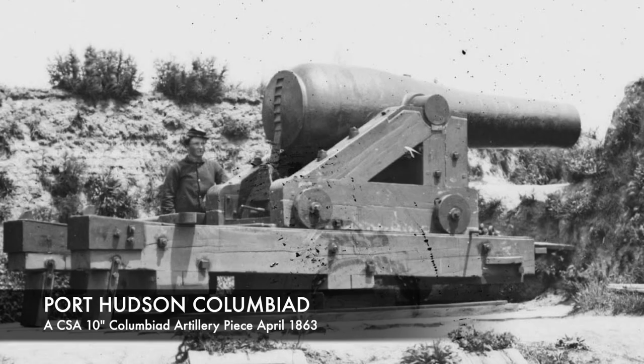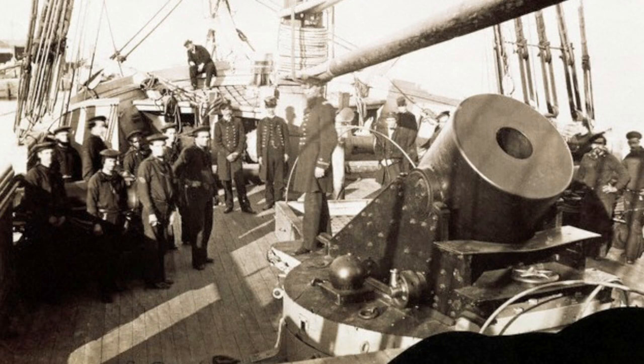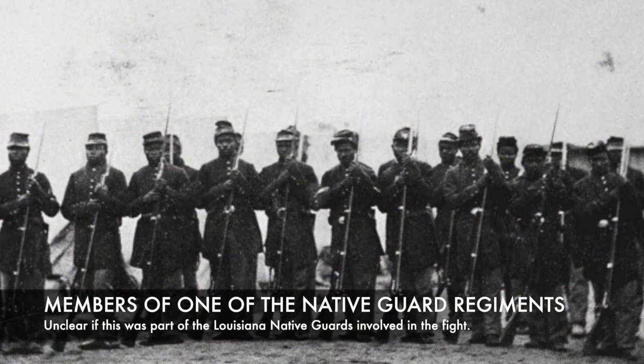They had attacked too early, while the rest of the Union forces hadn't even fully moved into place. The Confederates then used those northern forces to defend the eastern attack, and by the end of the night, the Union was unsuccessful and had to return back to their lines. It is estimated in the first day of fighting, the Union lost more than 2,000 men, compared to the 500 the Confederates lost. It should also be noted that a large portion of these losses were from men of the Louisiana Native Guards, consisting of free black men from New Orleans.